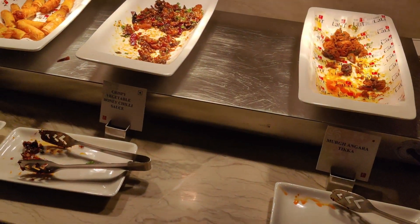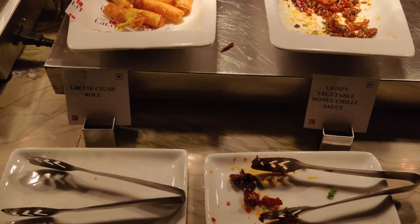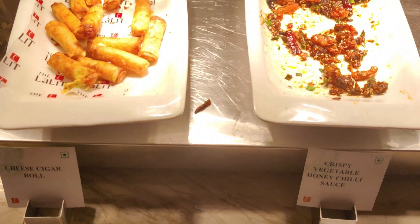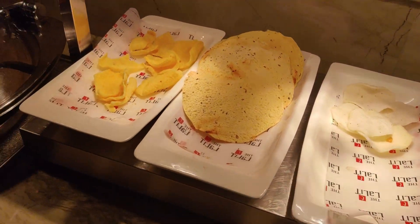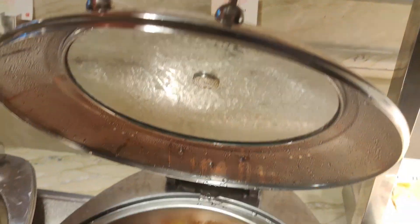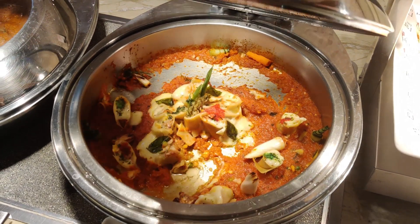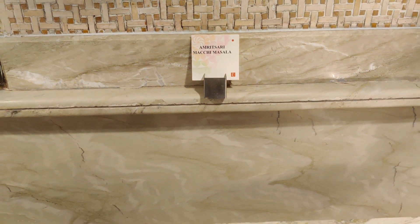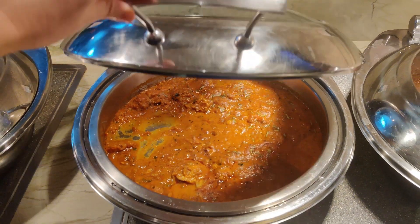Now we're coming to another counter — the main counter in the buffet. Here you can see some snack options, all veg: crispy vegetables with honey chili sauce, and cheese cigars, warmed up by a lamp. On the right side beginning of the buffet table there are also some papad and Indian starters. A non-veg dish is a lamb cannelloni, Italian style, which is one of my favorite snacks.